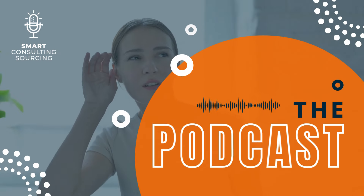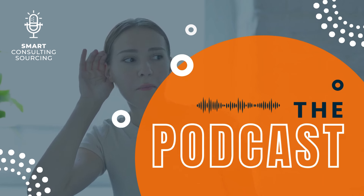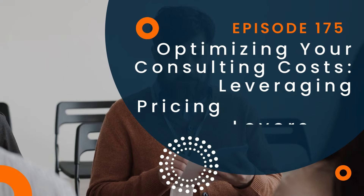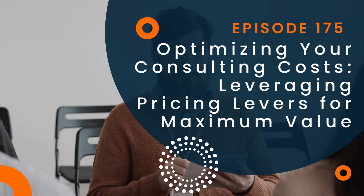This is Smart Consulting Sourcing, the only podcast about consulting procurement, or how to buy consulting services. You'll get tips on how to use consulting, buy consulting, and manage consulting. And now your host, Ellen Lafitte.